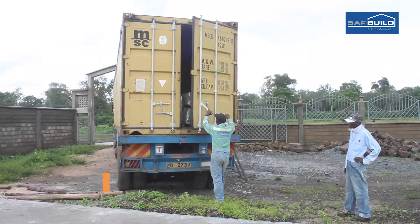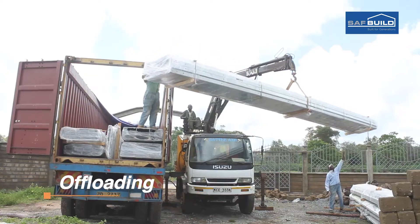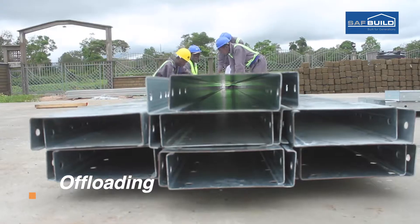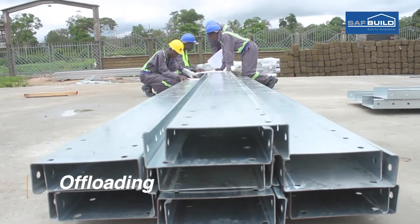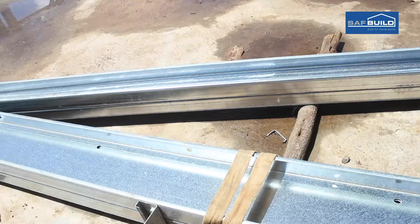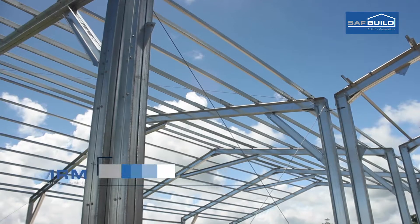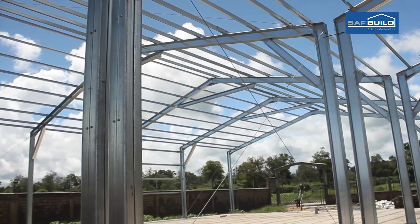SAF Build is a cold-formed coated steel pre-engineered building, as compared to conventional steel buildings using I-beams. SAF Build uses coated steel thinner sections, higher tensile material which is already pre-galvanized, and it is prefabricated — so everything is done in the factory as a kit, and then it goes to the customer as one ready-to-install kit.